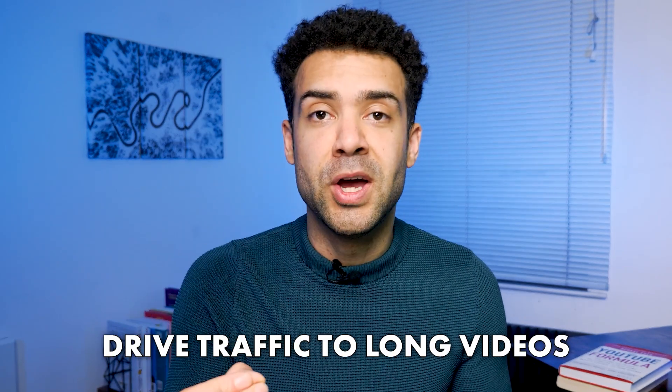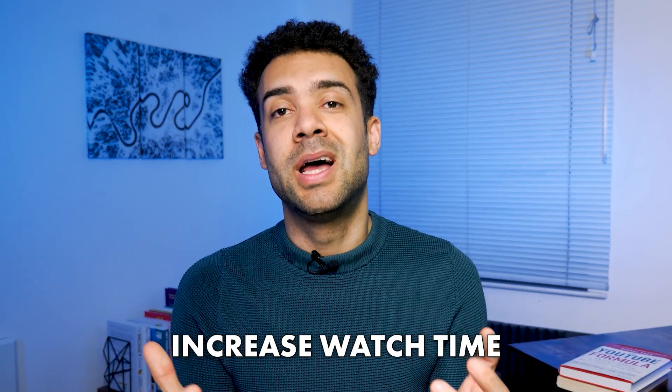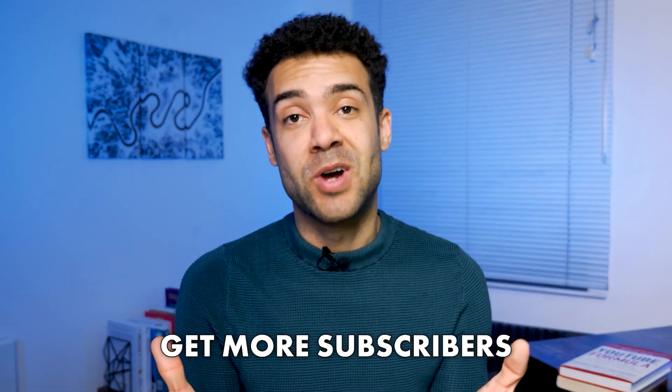Don't forget to use a call to action at the end of your shorts, like a tour guide directing tourists to the next attraction. I've found this to be a great way to drive traffic to my longer videos, increase watch time, and get more subscribers. Simple, effective calls to action you could use include 'watch this video next' or 'subscribe for more content like this.'